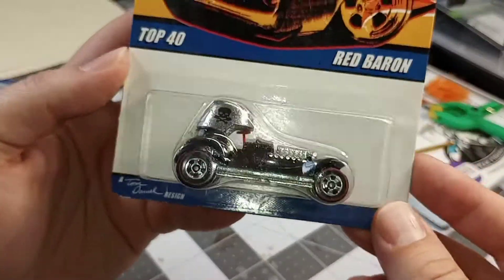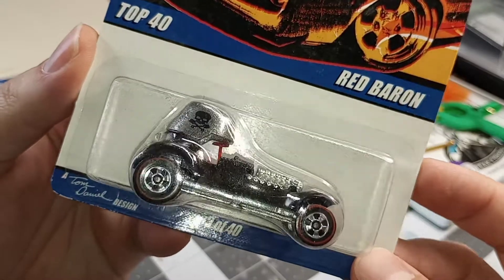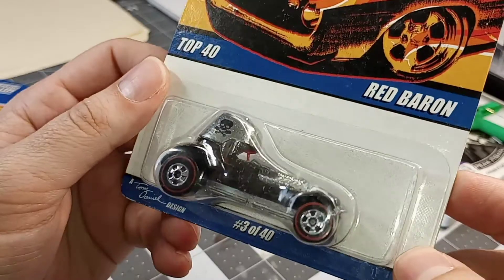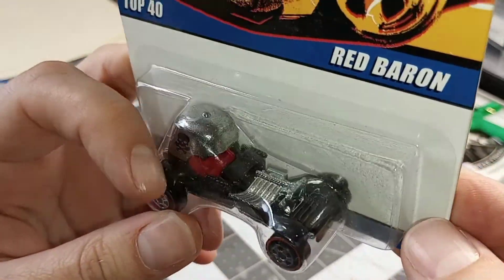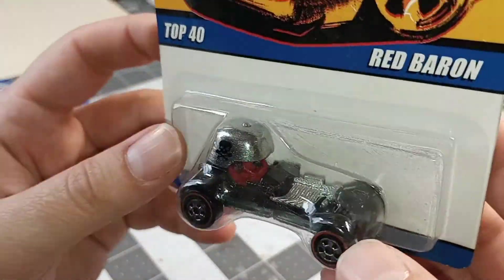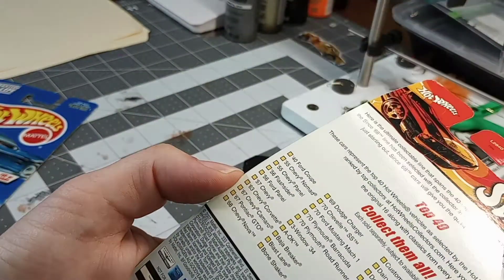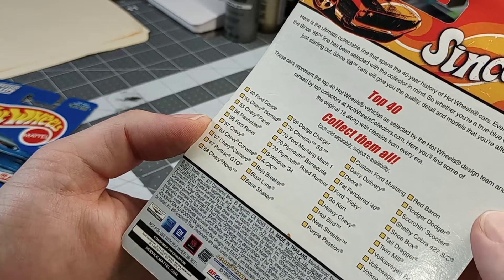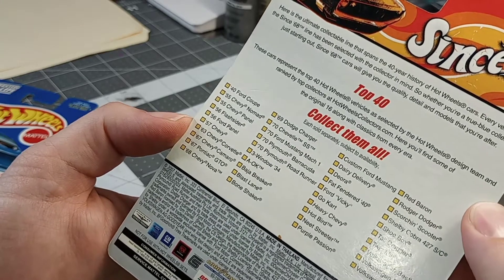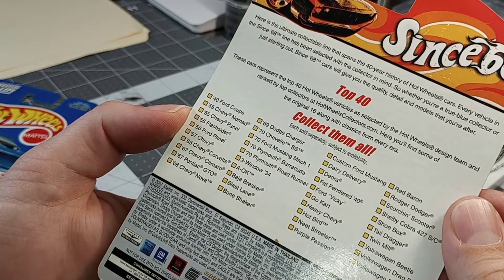Here's a Top 40 — Red Barrel. Pretty cool. I'm pretty sure this is an older one, or a remake of an old one at least. That's four bucks at Meyer back in the day — when was this, 2007? These cars represent the Top 40 Hot Wheels vehicles design team, and the original 16 with classics from everywhere. That's cool.